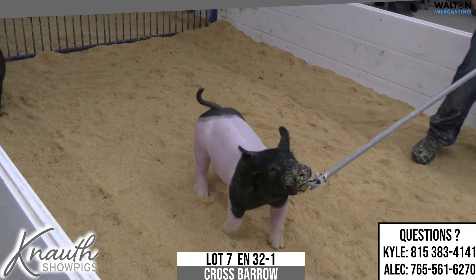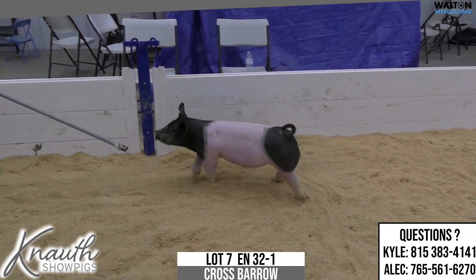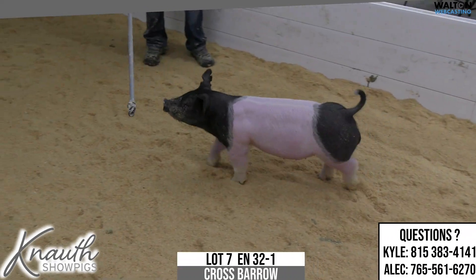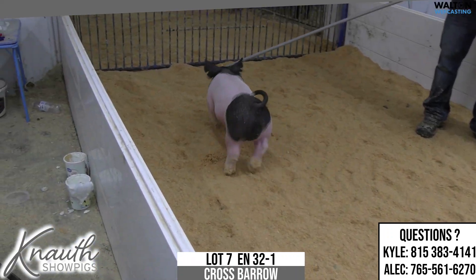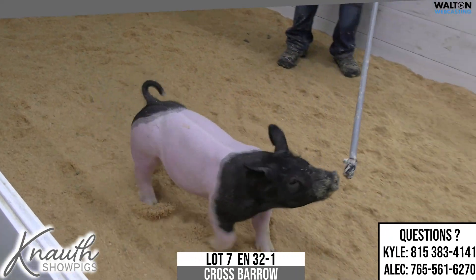Kyle doesn't mean that he's way outside himself or anything like that, because he's not. But if you let him eat on a self-eater, he very well could be. If you take him slow and just manage it a little bit, I think that's not going to be a problem at all.